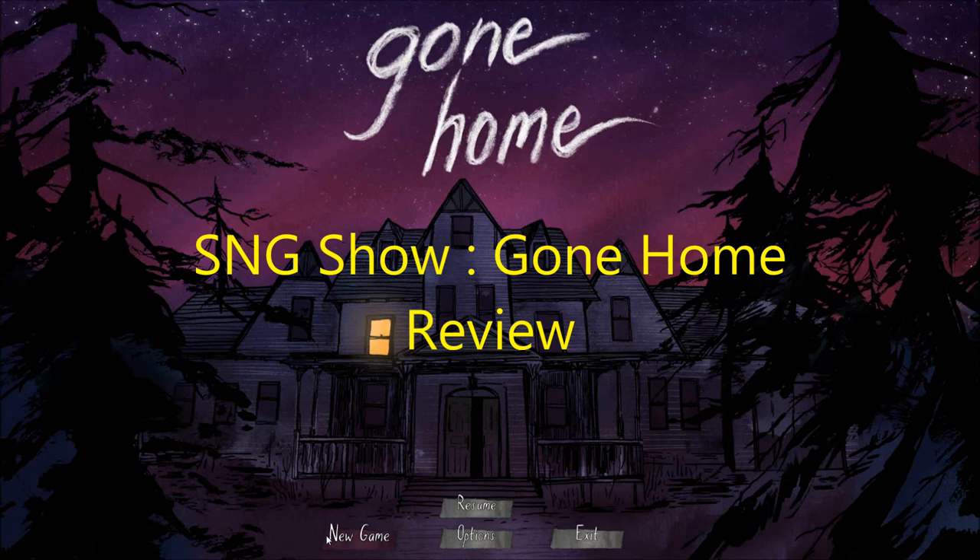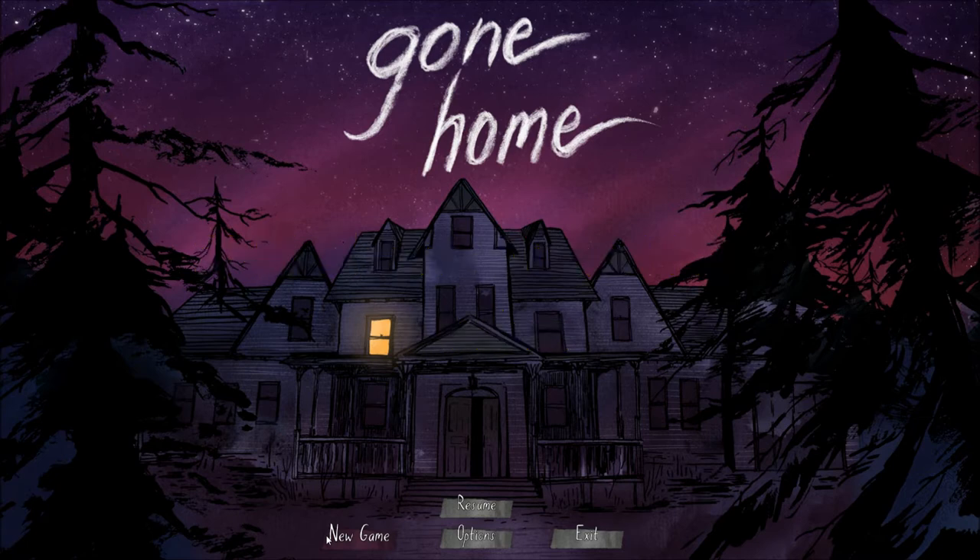Hey folks, today we are looking at Gone Home. This game is developed by the Fulbright Company and it's more or less a first-person point-and-click adventure. We're gonna take a look at it here — this game is on Steam currently. It's gonna be a very quick review because it's such a short game.